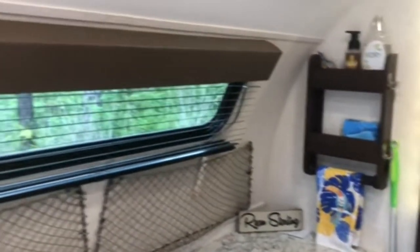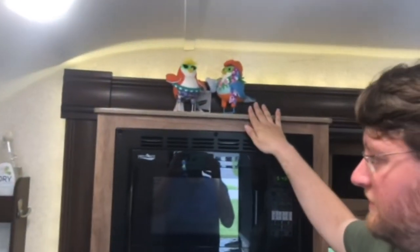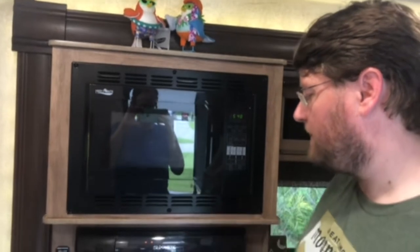It's only about a 20-foot camper. We have our mascots, the little birds up here. Knife convection microwave, our fridge.